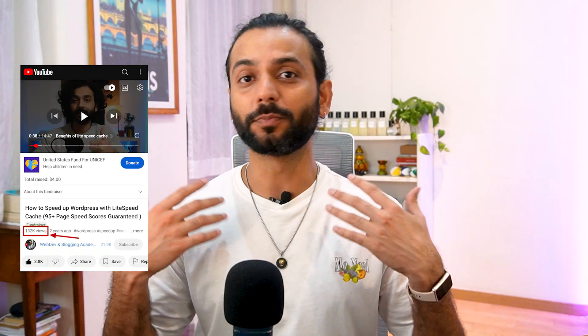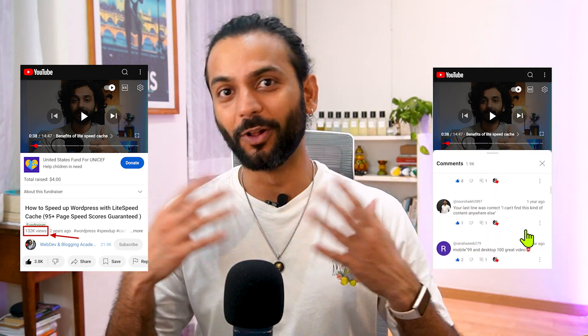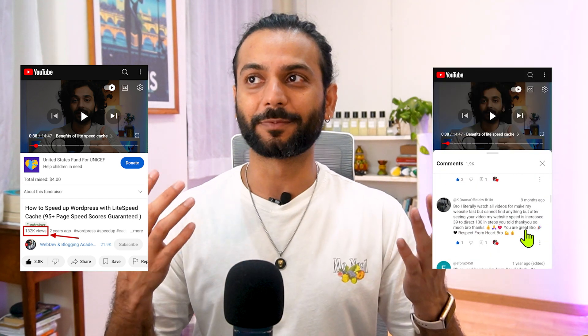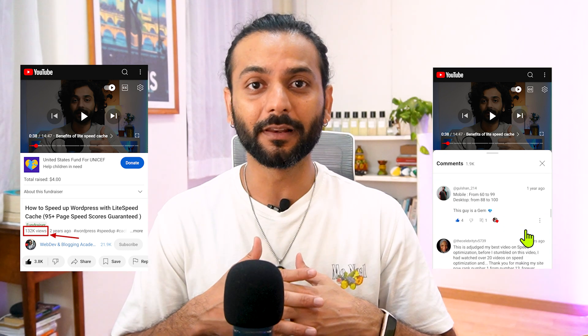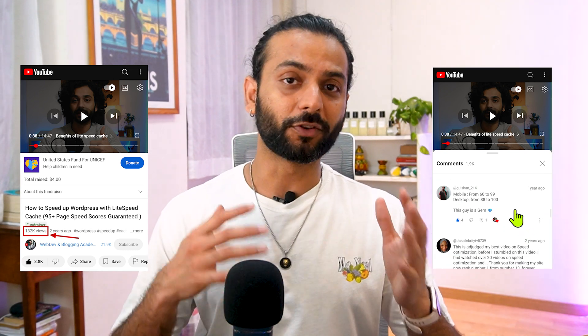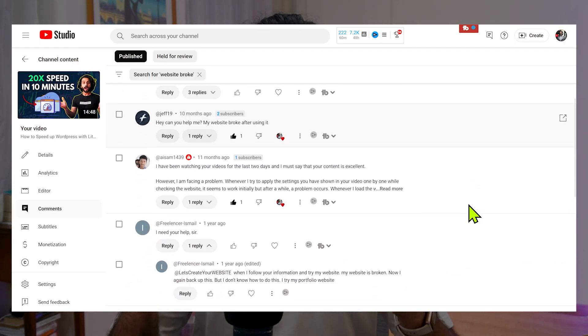For example, this video on LightSpeed Cache plugin got more than 130,000 views, and there are thousands of comments on all these videos. I'm just trying to help people fix their websites. This video was posted three years ago and until this day I'm still helping people, because a developer can use any plugin and get the best scores, but for people who are not technical, this is always a problem.